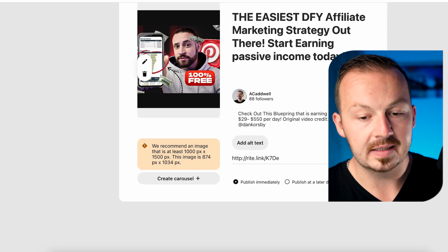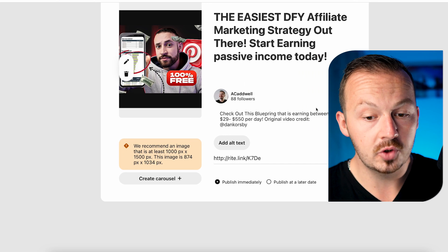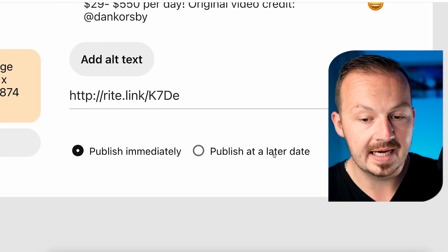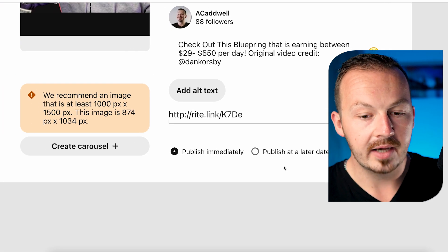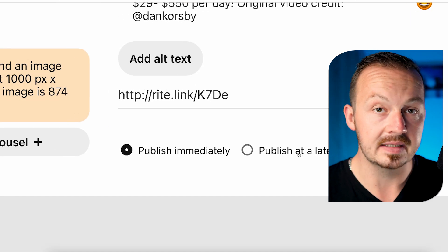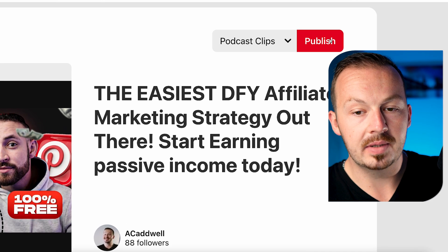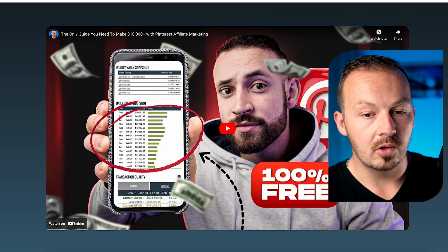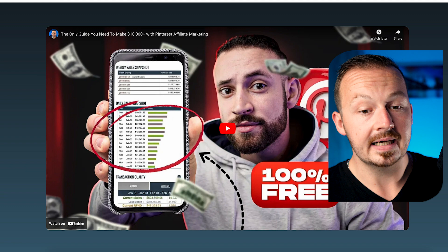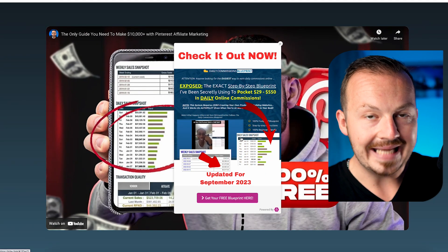To make this method as profitable as possible, repeat this entire process with multiple YouTube videos and schedule the pins to publish over time. In about one hour of work you can create 10 to 20 or more pins, publishing roughly two per day for the next week or two, making the process almost entirely automated. When someone finds a pin on Pinterest, clicks the link, and watches the embedded video, after a couple of seconds the pop-up ad appears enticing them to visit the sales page and buy the product.